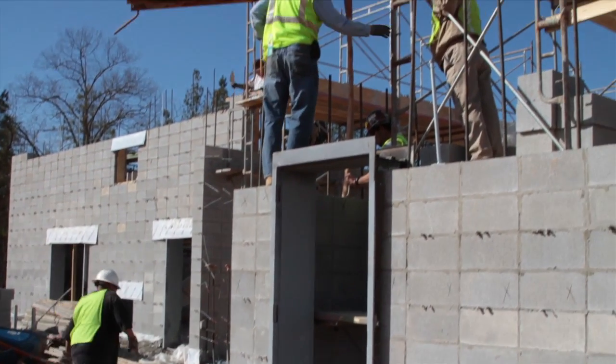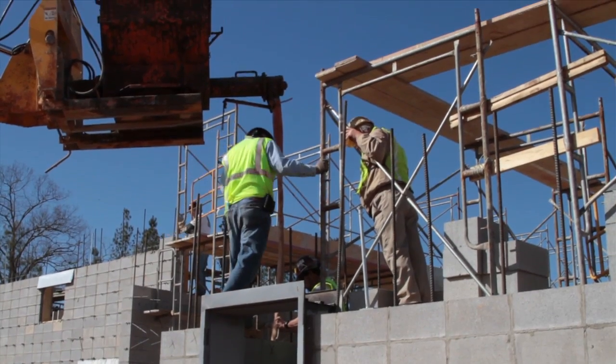I think high-lift grout is a product of the future. Once this really gets into the marketplace and the masons, engineers, and architects see what can be done with this, it'll be something that's really going to revolutionize the masonry side as far as block fill goes.